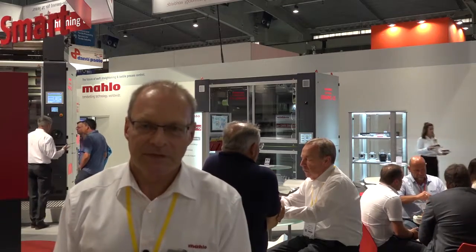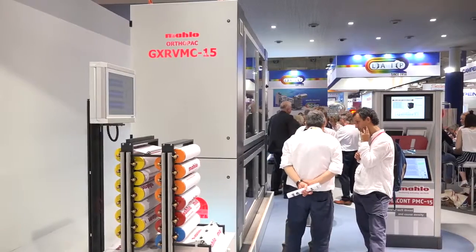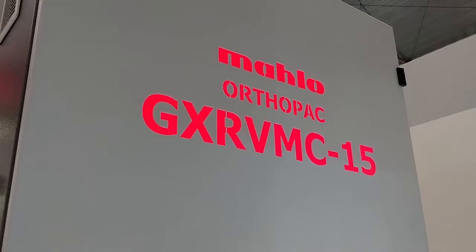Section number two is dedicated to denim, where we are showing a concept with a new straightening device to test the market feedback.